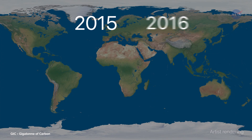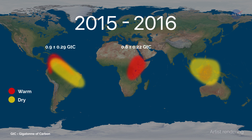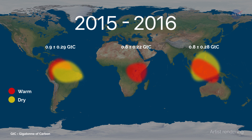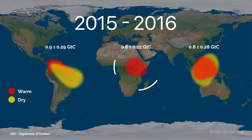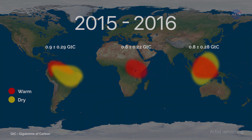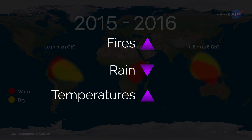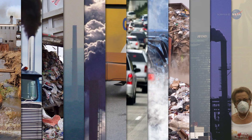OCO-2 data for an El Niño event during 2015-2016 revealed that extra CO2 in the atmosphere at that time was caused by releases from South America, Africa, and Indonesia. Eldering says: "We saw that each of these regions released more carbon for slightly different reasons — different combinations of increased temperatures, less rain, or more fires."